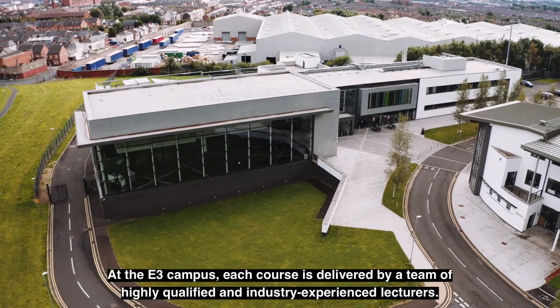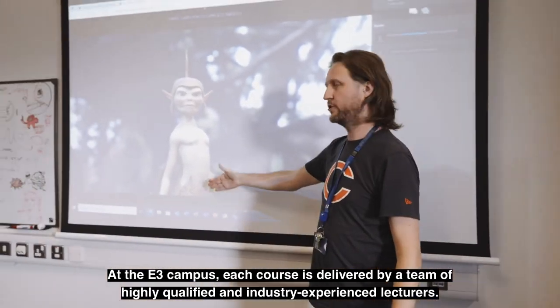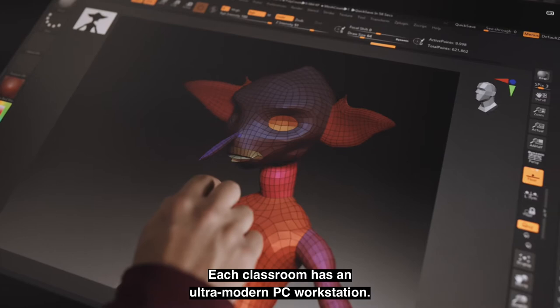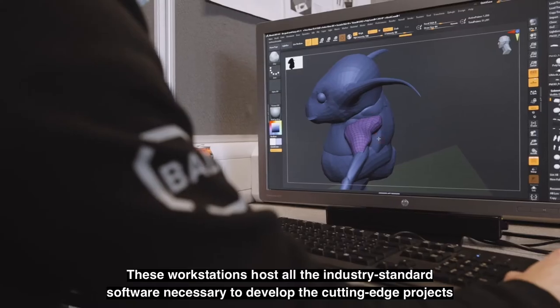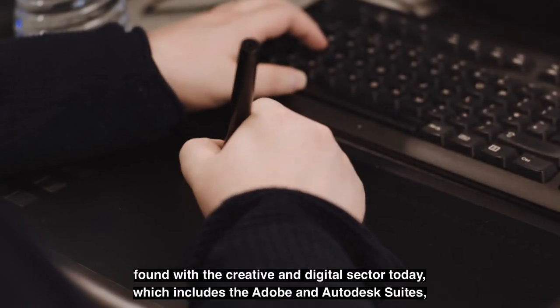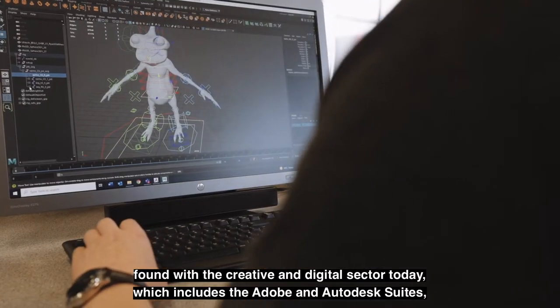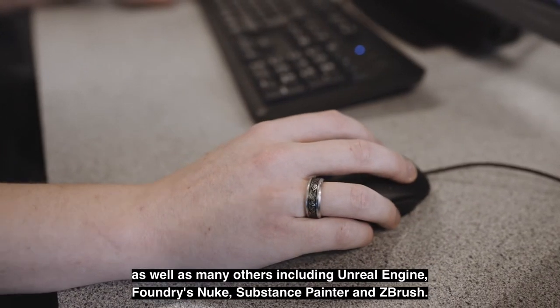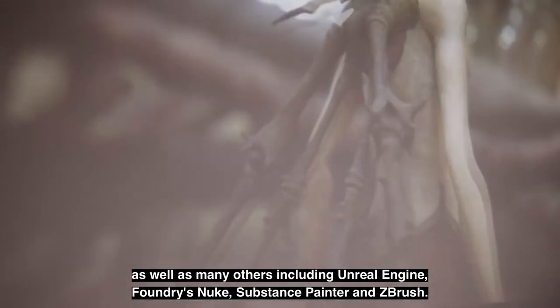At the E3 campus, each course is delivered by a team of highly qualified and industry experienced lecturers. Each classroom has an ultra-modern PC workstation. These workstations host all the industry standard software necessary to develop cutting-edge projects in the creative and digital sector today, which includes the Adobe and Autodesk suites, as well as many others including Unreal Engine, Foundry's Nuke, Substance Painter and ZBrush.